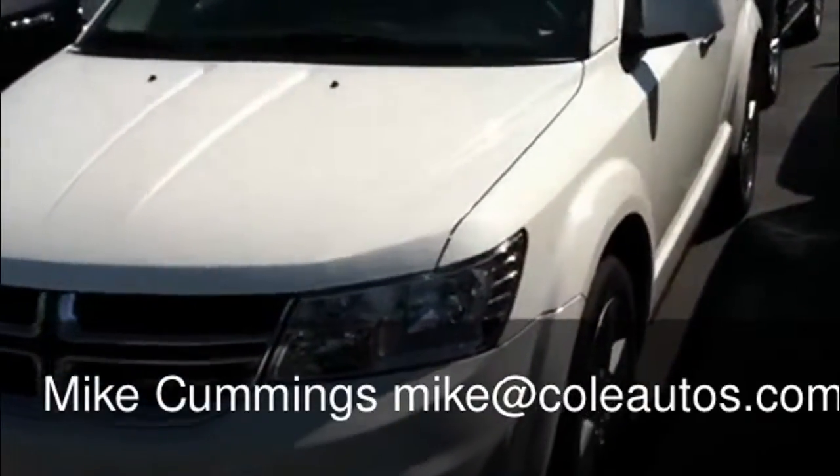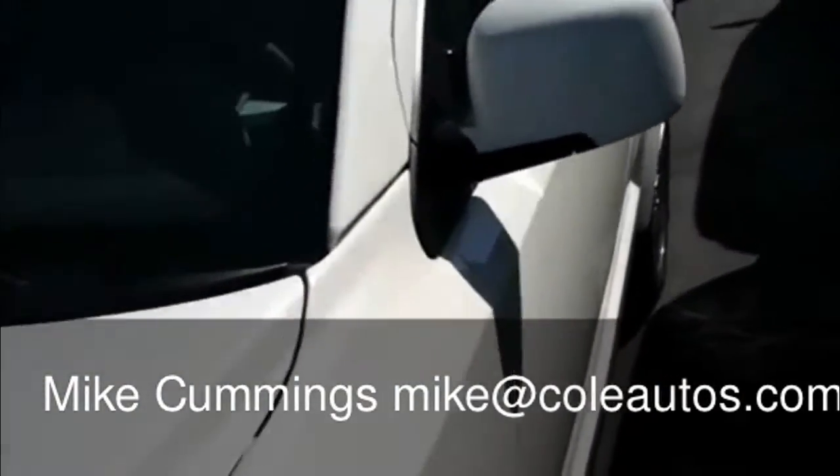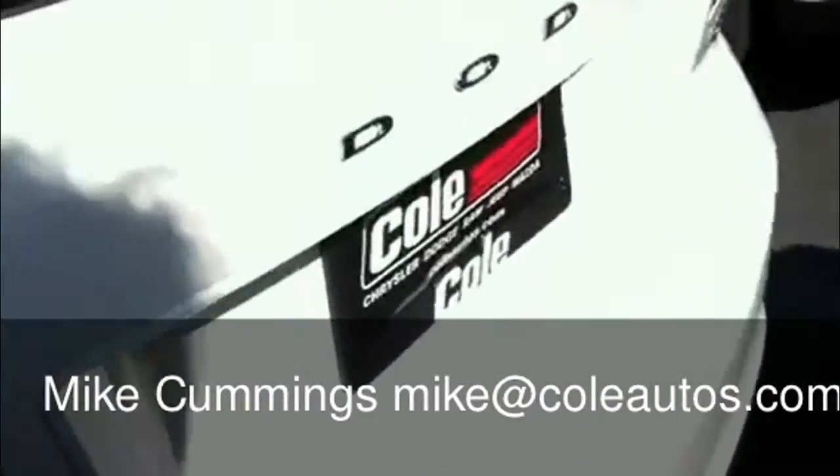This is Mike Cummings with Cole Chrysler Dodge. We have here a 2012 Dodge Journey. The Dodge Journey is a real versatile vehicle — it does come in both a five and a seven passenger. This particular one is the seven passenger.